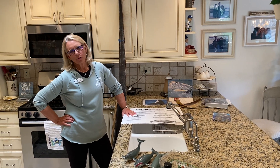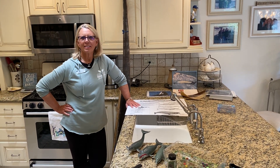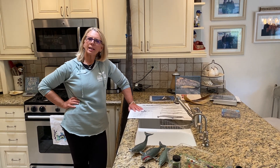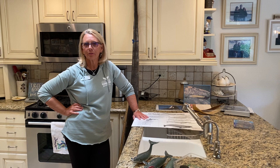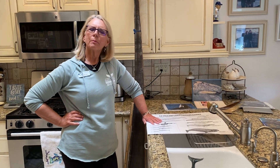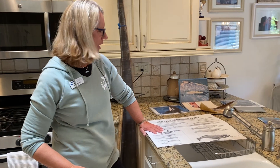Hello everyone, my name is Nona and I'm a naturalist down at Dana Warp Whale Watching. We're stuck inside, so I thought I would do a little kitchen chemistry with you, talk about whales, do a little science today, and come up with some things that you could do at home while you're staying safe inside.